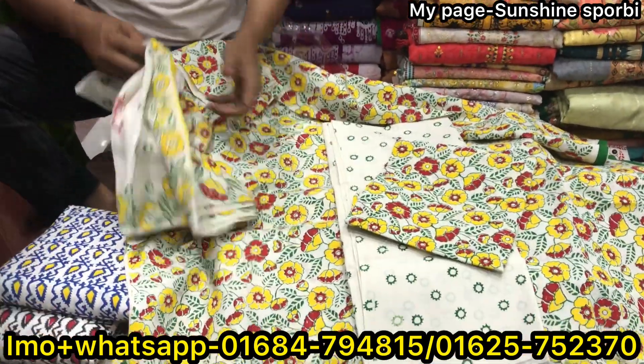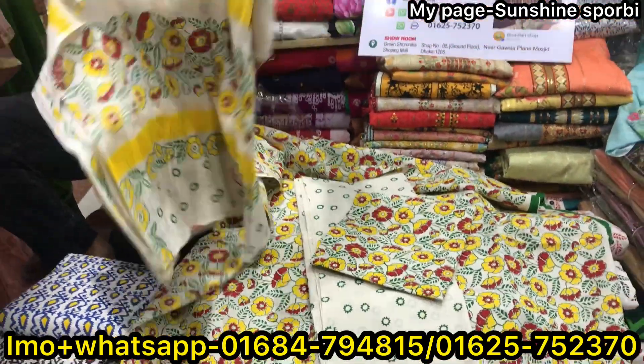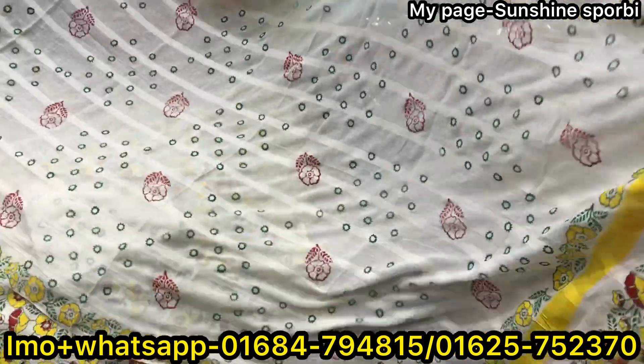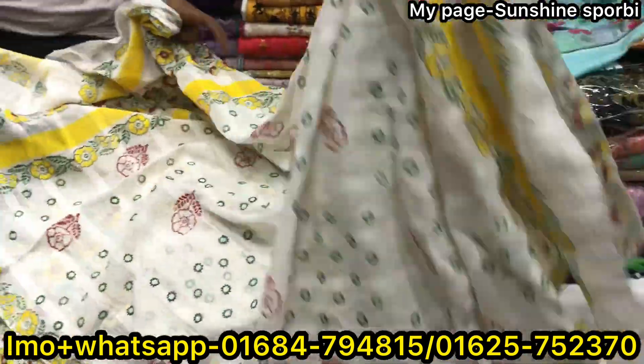This is the other part. The price is $600. It's very limited.